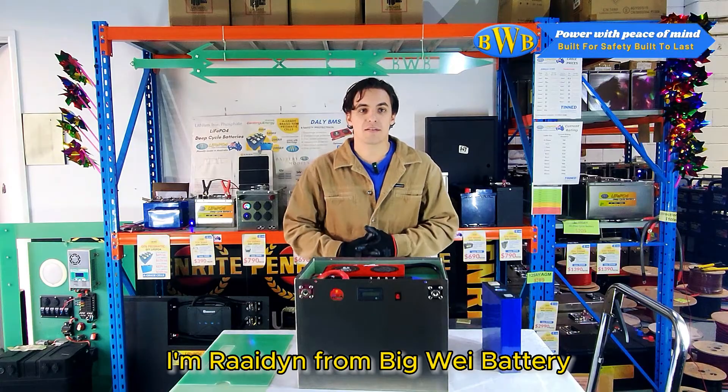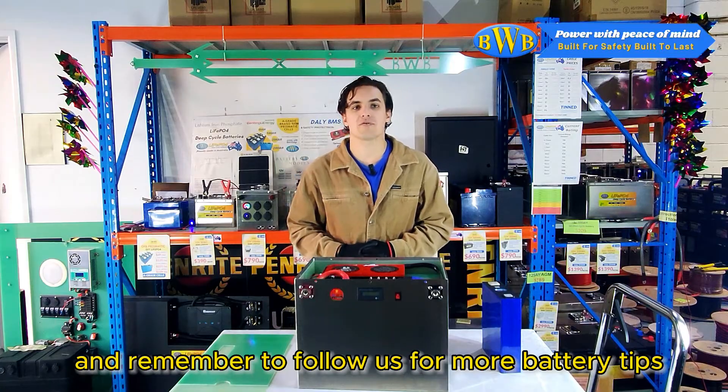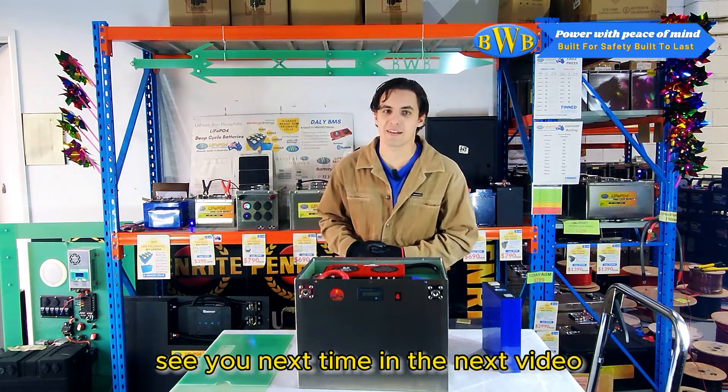I'm Raiden from Big Wave Battery, and remember to follow us for more battery tips. See you next time in the next video.